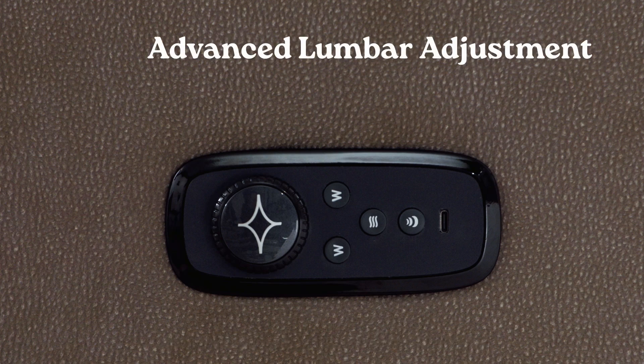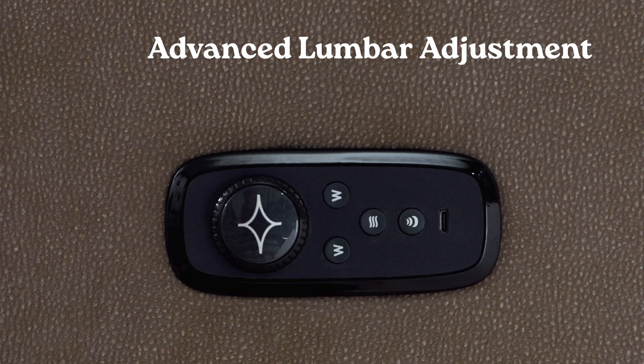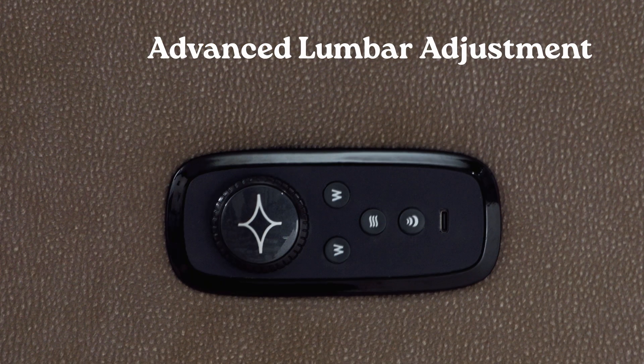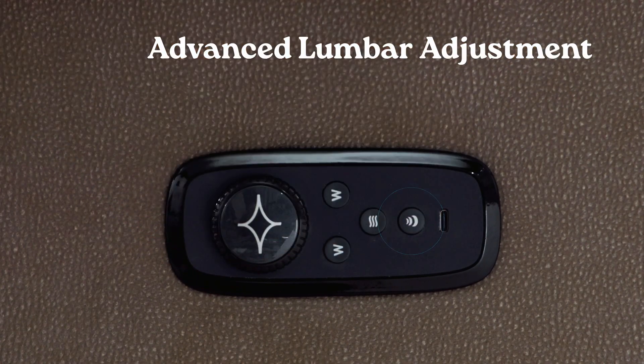The Be Cozy Advanced Lumbar Adjustment can be activated by pressing and releasing the button located nearest the USB charging port. You'll feel the lumbar gently push against your lower back. To stop the lumbar at your desired comfort level, press and release the button again. Pressing it a third time will return the lumbar to the original position.